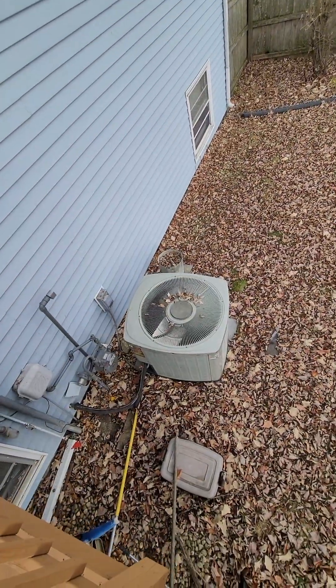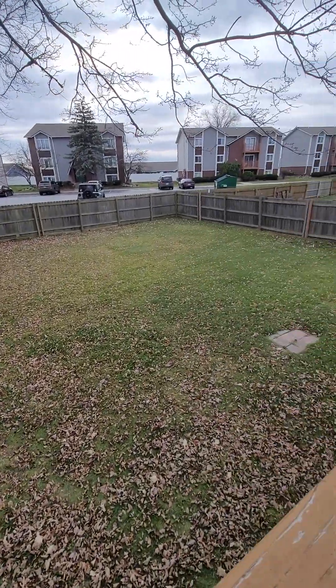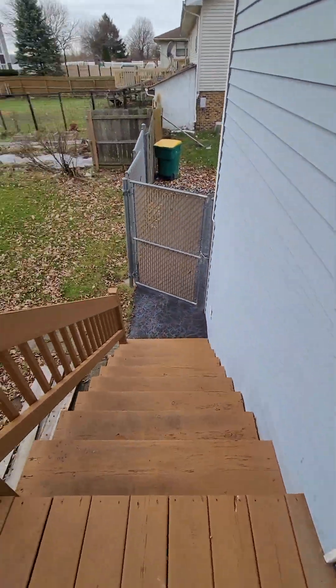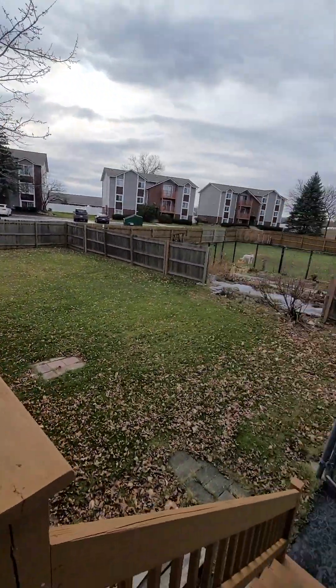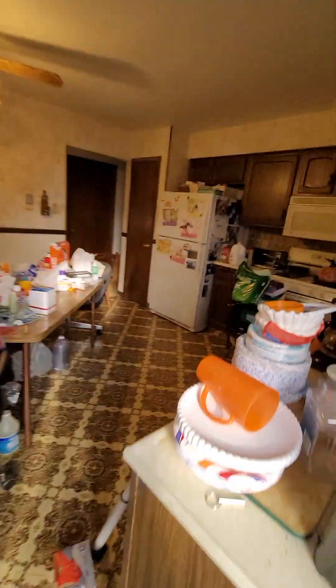AC unit here. Nice deck. Deck room area.